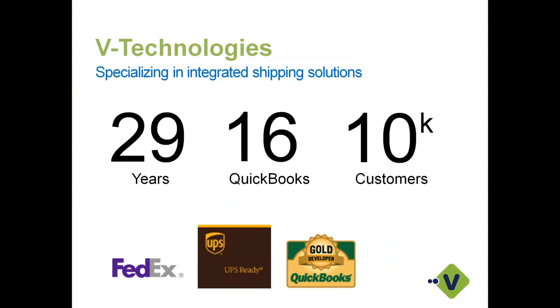For those of you new to vTechnologies, we've been around since 1989 — basically approaching 29 years. We have about 16 years in the QuickBooks space and about 10,000 customers across the platform in different ERP spaces utilizing Starship in the US and Canada. FedEx and UPS both offer subsidy programs, so I'd encourage you to check with your account representatives to see if you qualify. We are also a gold developer in the QuickBooks space.